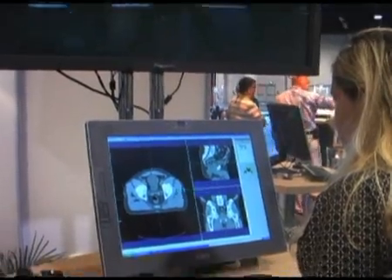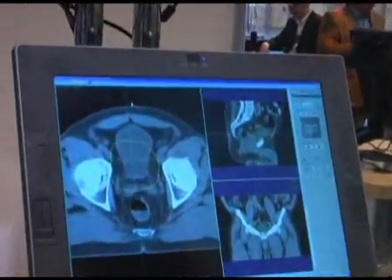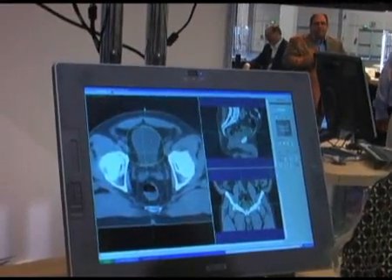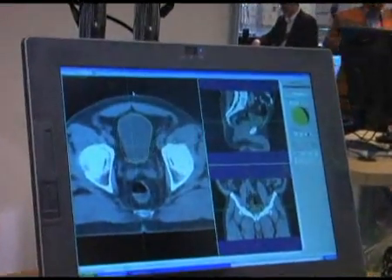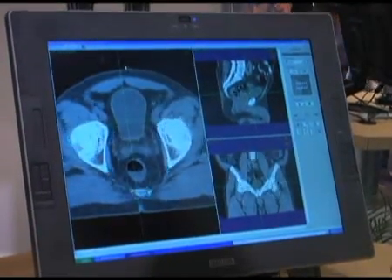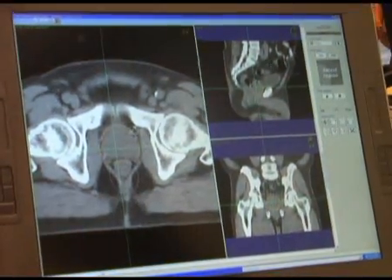This is the Oncentra model-based segmentation module. We're planning a prostate here, just going through the contouring process. What we're doing is pulling these models onto the CT scan, and the system will actually find the contours and assist in the segmentation process. The Oncentra MBS really aids in ensuring consistent contours and also speeds up the contouring process quite substantially.